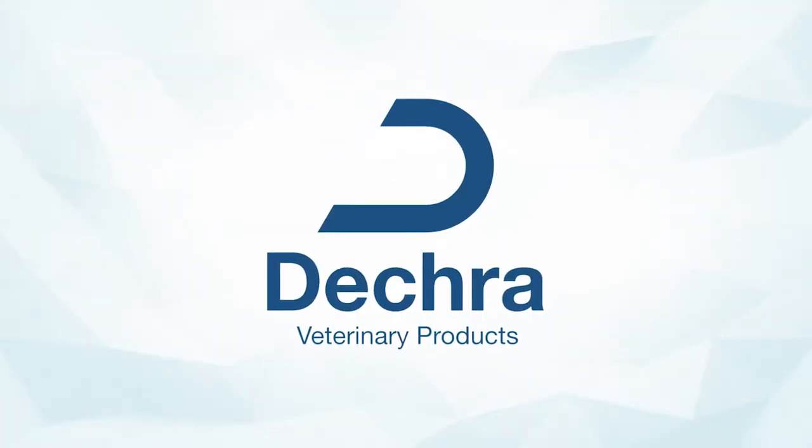Today we'll be talking about canine lymphoma and what to do once the pet owner has decided to choose chemotherapy, or when the pet owner has decided against chemotherapy. These algorithms will walk you through situations where using chemotherapy versus not using chemotherapy would be appropriate. This Step by Step is sponsored by DECRA.